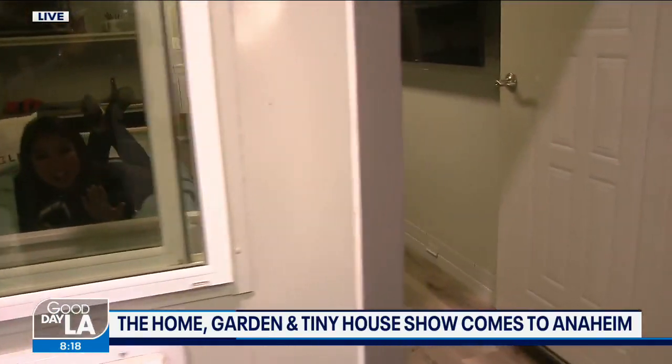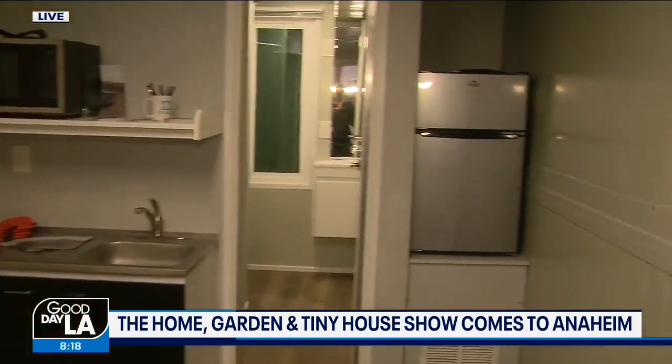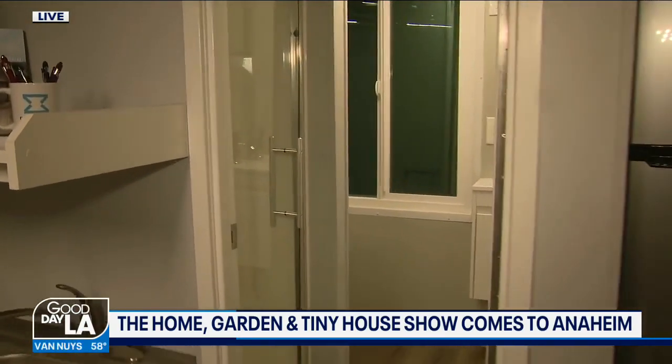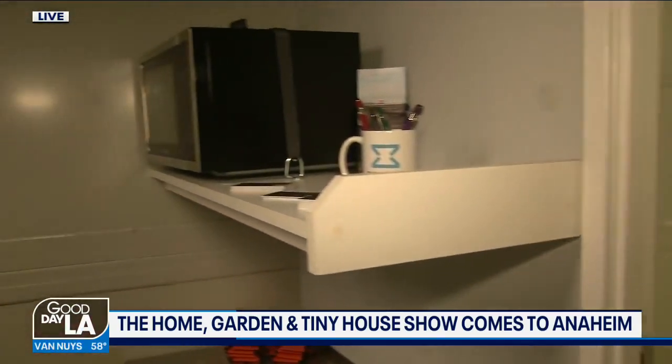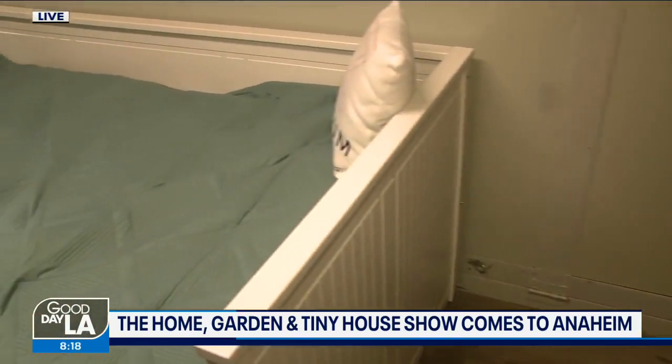That's right. Welcome, come on in. I thought you were going to say more because tiny homes are all the rage right now. This is the future, and the future is here. Take a look — this is a fully furnished tiny home, and it is so comfortable. This is just one of a variety of options they're showing right here at this convention throughout the weekend, and there are so many uses for this.